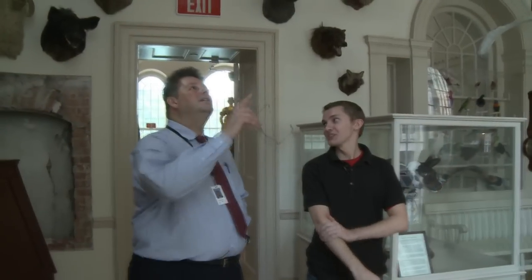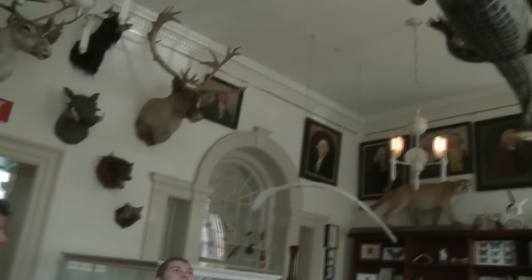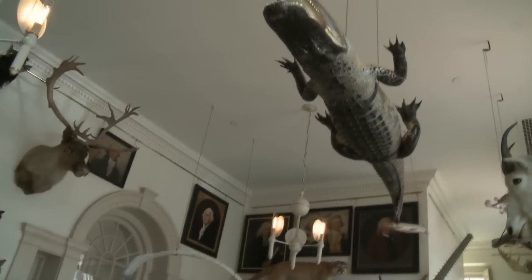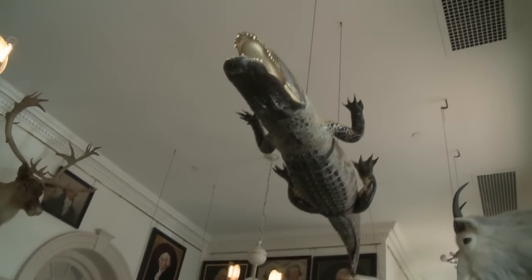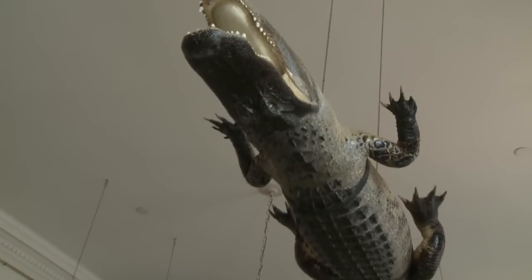Now we have an alligator here. This is the one item where, if you look at his eye, he will follow you anywhere you go in the room — it works very well with school kids. This alligator is eight feet nine inches long, and he's from Florida. He was captured by the Wildlife Commission there.